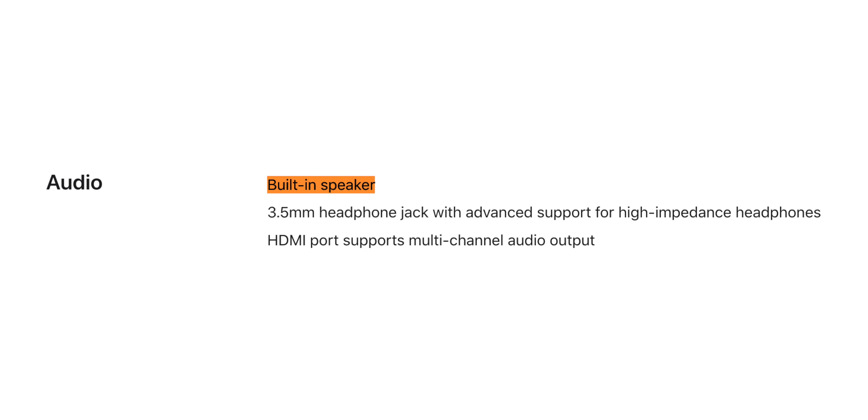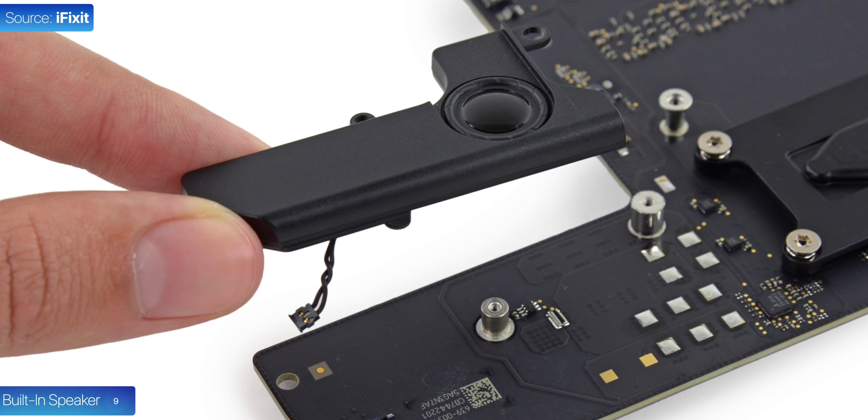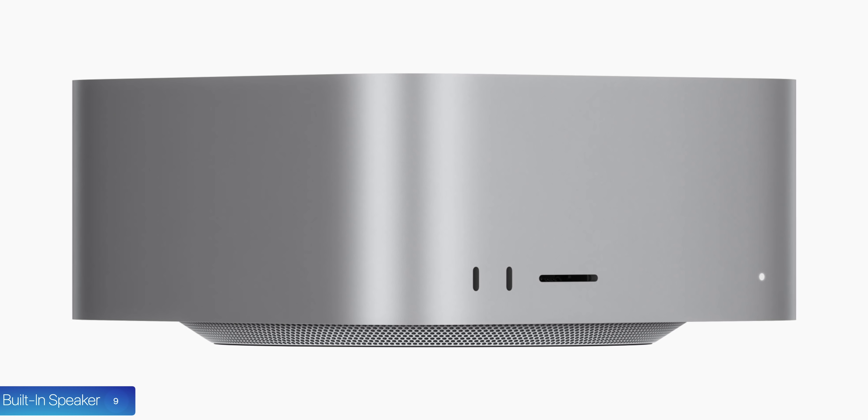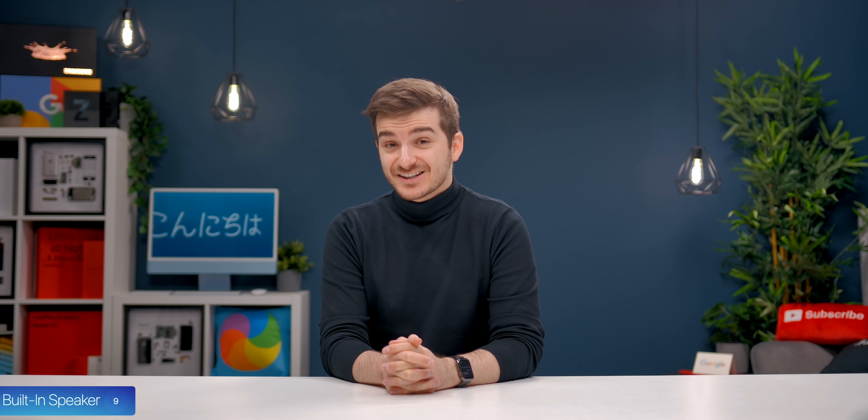Number nine, the new Mac Studio has a speaker as well. The Mac Mini had one too — it was pretty poor. I do expect this one to be better because of the larger chassis. Apple's not really claiming it has six speakers or woofers or anything like that, so I don't think it's going to be anything special — just one of those things that's good to have.